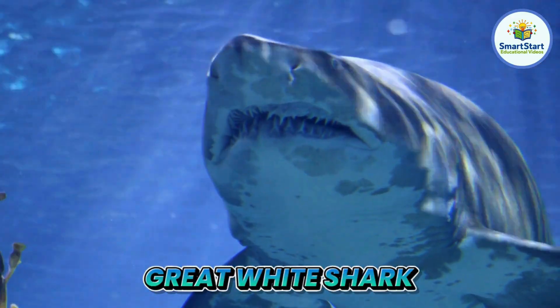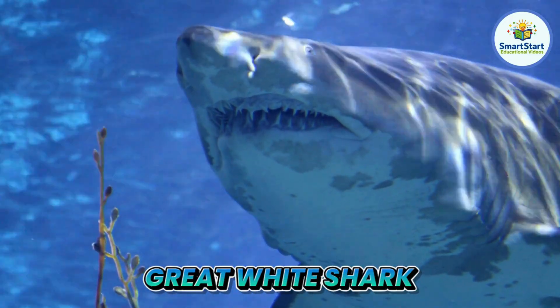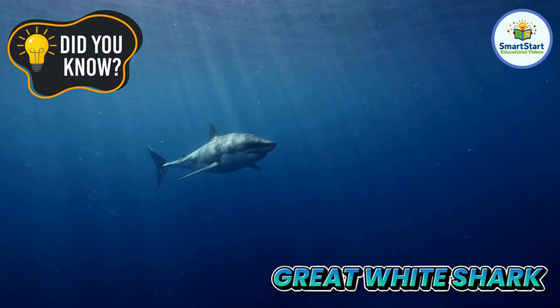This is a great white shark, a strong and fast hunter of the sea. Great white sharks can smell a tiny drop of blood from far away.